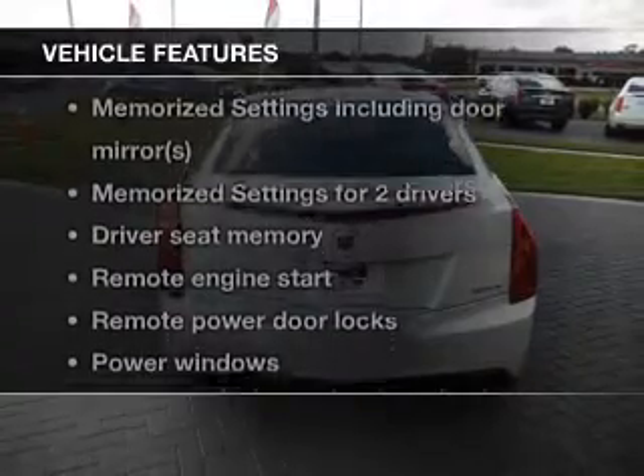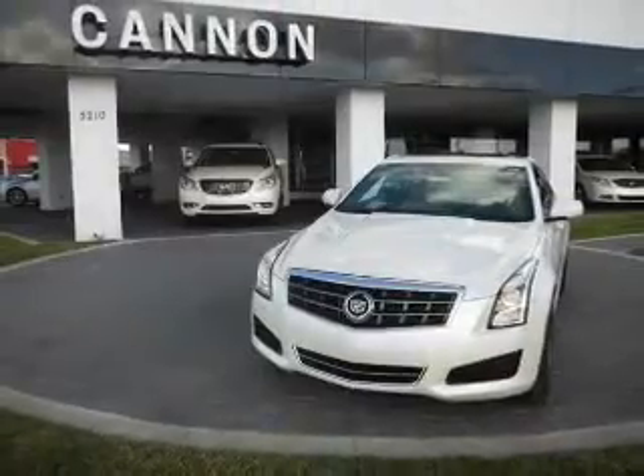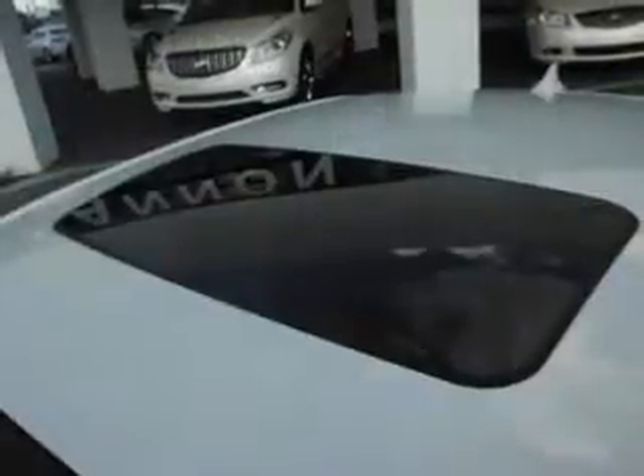With these notable features, you won't want to miss out on the opportunity to own this amazing ride: keyless entry, leather seats, power door locks, power windows, cruise control, Bluetooth wireless, and an AM/FM stereo with an MP3 player.